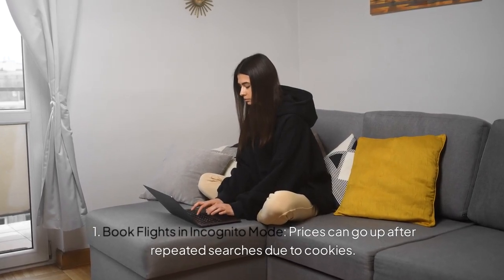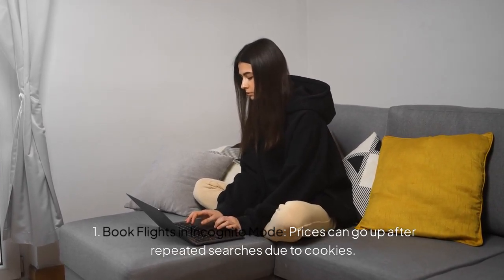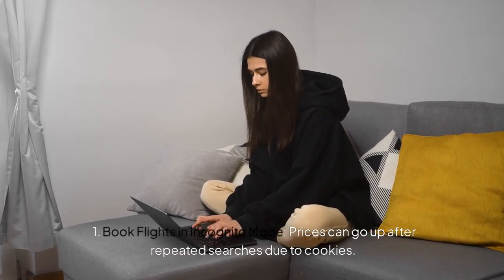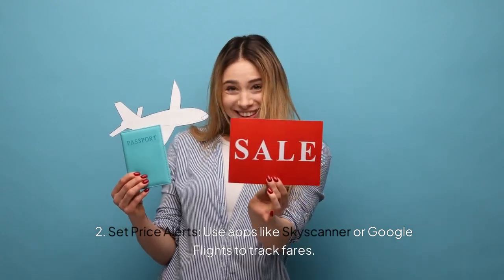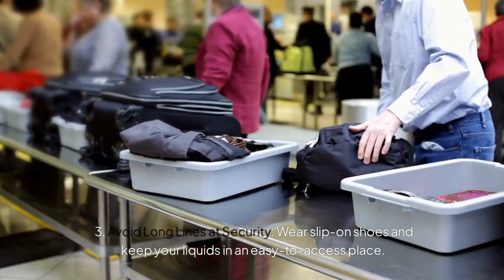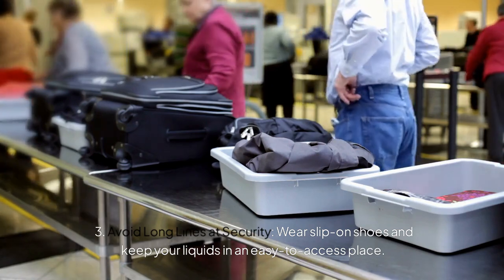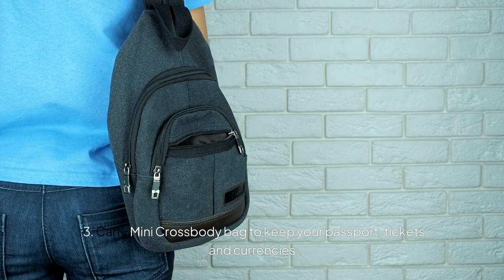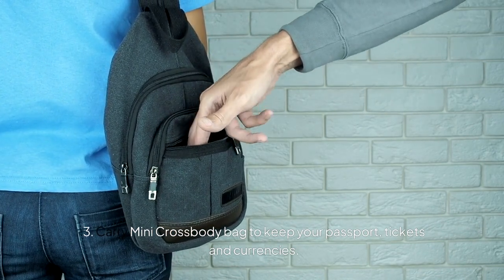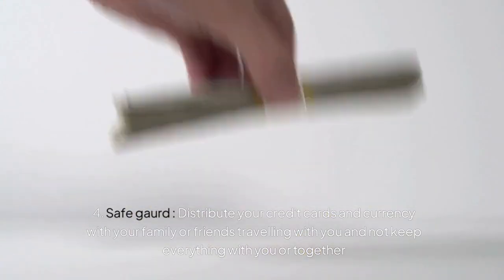The next tip is about flight and airport. Use private browsing — you can also set a price alert using apps like Skyscanner or Google Flights to track fares. At the airport security, avoid long queues, wear slip-on shoes, and keep your liquids in an easy-to-access place. Carry a comfortable mini crossbody bag to keep your passports, tickets, and currencies — never keep them in your luggage. Distribute your credit cards and currencies with your friends and family who are traveling with you and do not keep everything together.